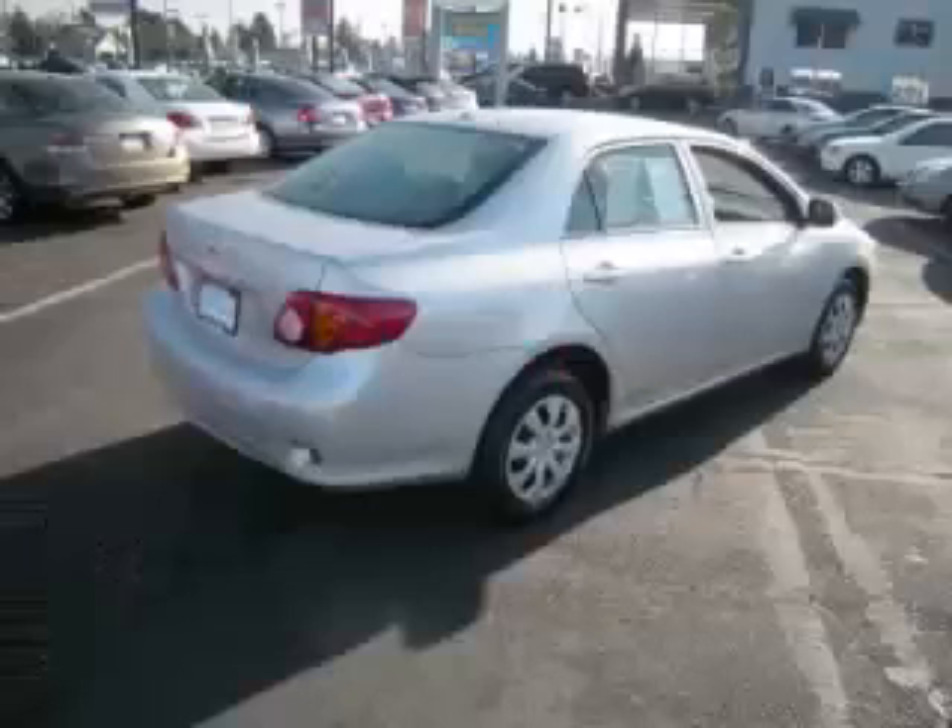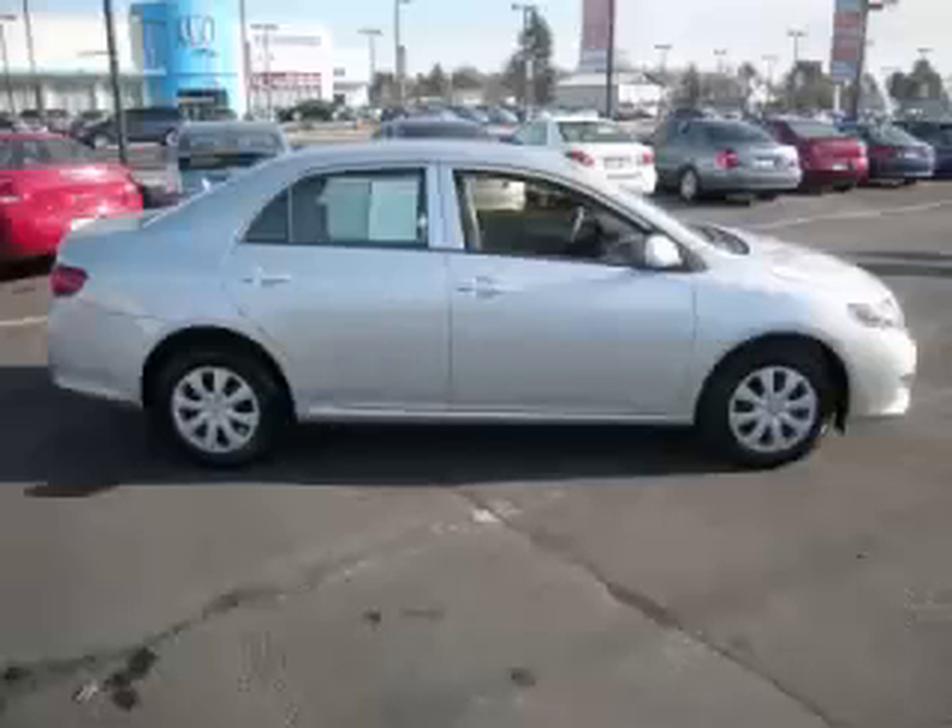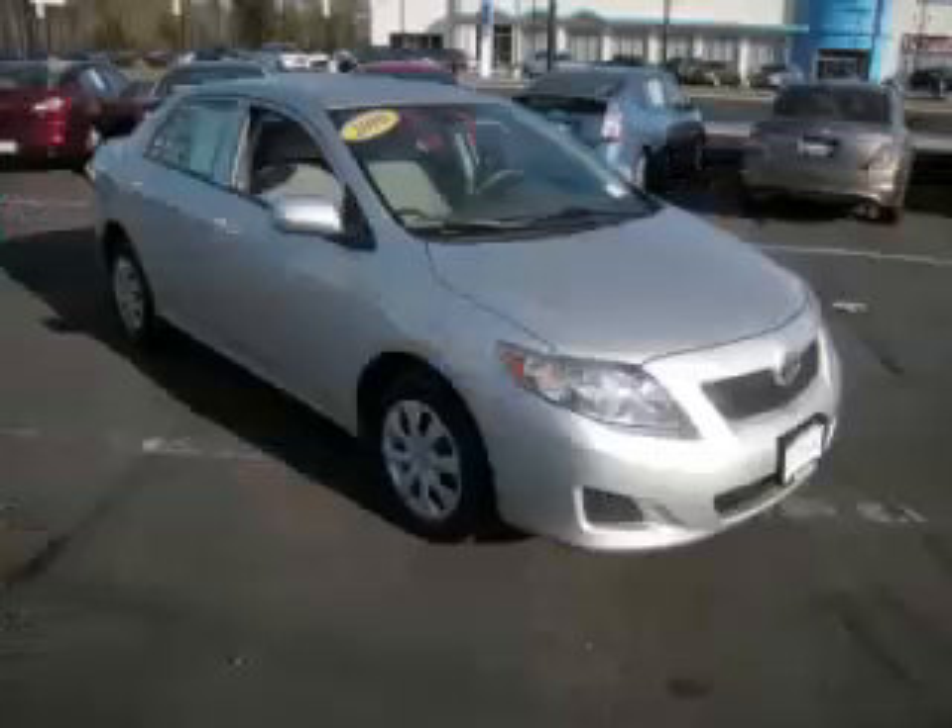This is a 2010 Toyota Corolla LE with fewer than 15,000 miles. This Toyota stands out with top-tier comfort and convenience equipment and reliability, featuring a 1.8-litre L4 engine with 16-valve.